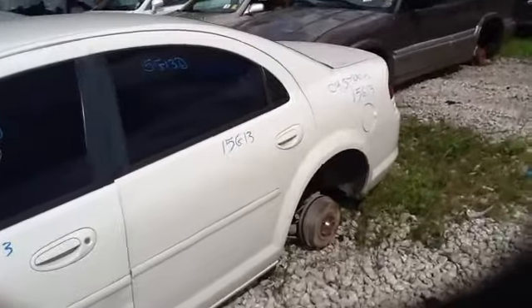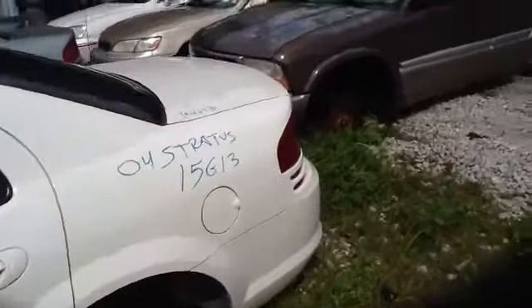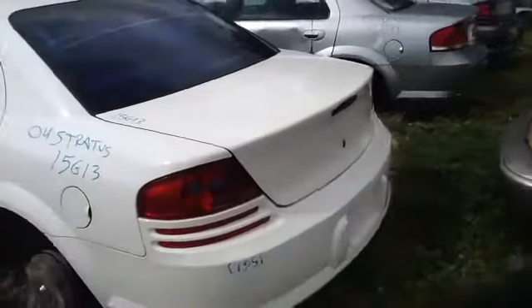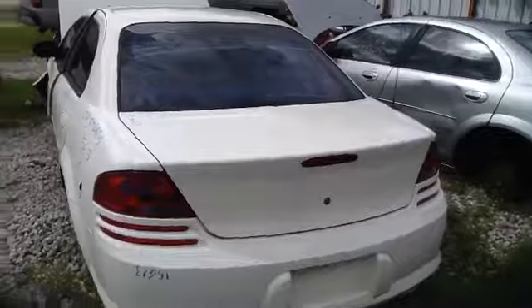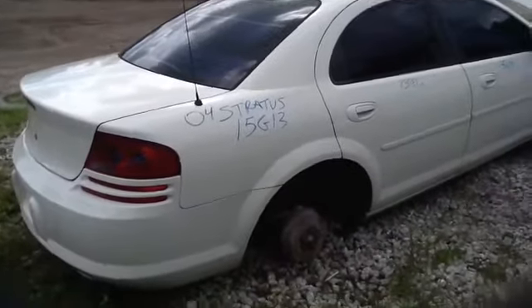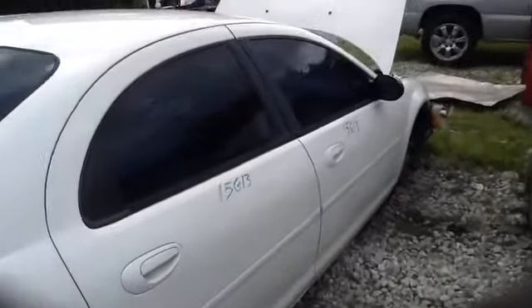See here — nice clean passenger door, driver side rear door, good clean quarter panel. Deck lid, taillights, rear bumper all in good shape. Nice clean passenger quarter panel, passenger side front and rear doors in good shape as well.